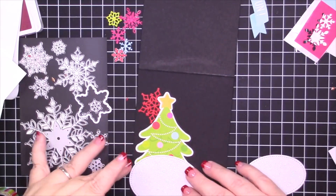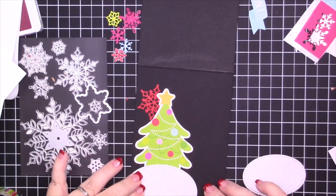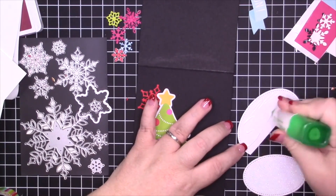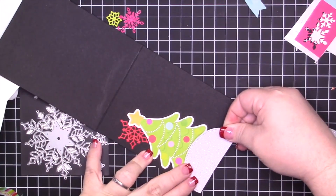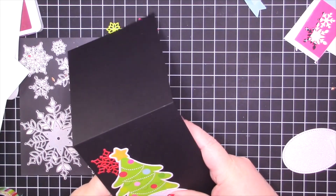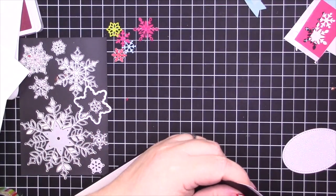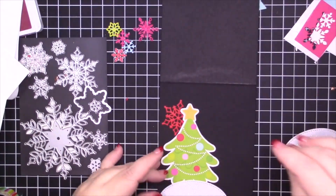I used the largest and next-to-largest stitched oval from the Stitched Oval Framelits to cut out what is going to be snowy hills. I don't have a snowy hill die — if Santa wants to bring that to me for Christmas, that would be so nice. So yeah, I used these dies to cut out my snowy embankments. It's hard to see here because of the lighting, but I used a piece of — it's not Whisper White, it used to be Dazzling Diamonds — glimmer paper, but I can't remember what they call it anymore. All the supplies will be linked down below and also over on the coordinating blog post, which you can find linked down below.